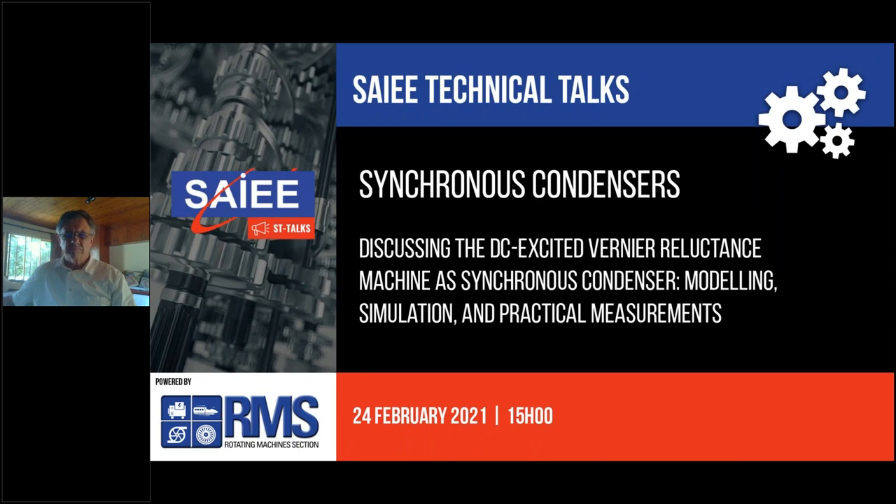Welcome ladies and gentlemen. Thank you for joining the Rotating Machine section webinar technical talk on synchronous condensers. Before we start the webinar, there are a few considerations. Attendees are reminded to ensure the volume is turned up on their devices and to ensure you have a stable internet connection. This will ensure the streaming and audio runs smoothly.